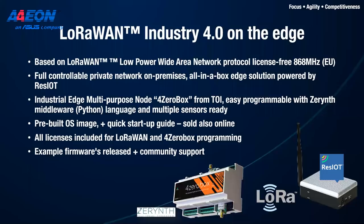The solution kit is based on LoRaWAN technology and is fully controllable as a private on-premises network. On our edge gateway runs the full version of Reza IoT. This is paired with the 4.0 box — an edge multi-purpose node that helps with retrofit applications, easily programmable via Python suite, and managed through Reza IoT. The kit comes with a pre-built OS image, a quick-start guide, and is available online. All licenses are included — you don't need to subscribe to anything — just start working with it.